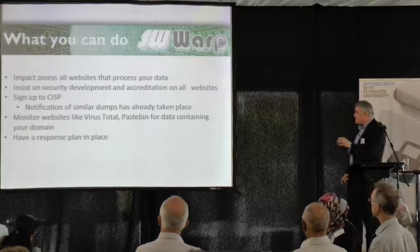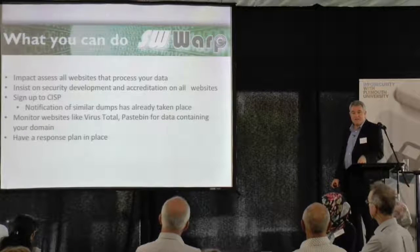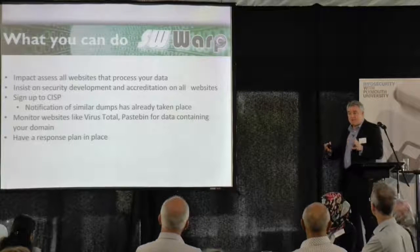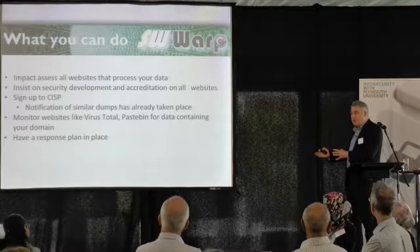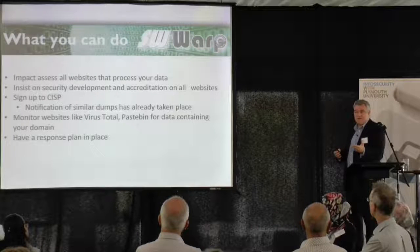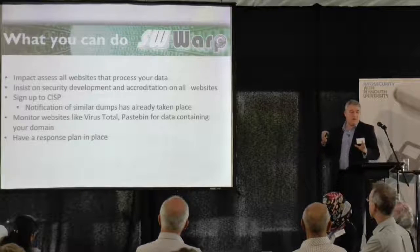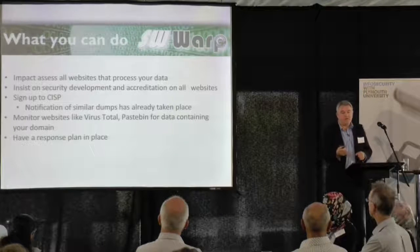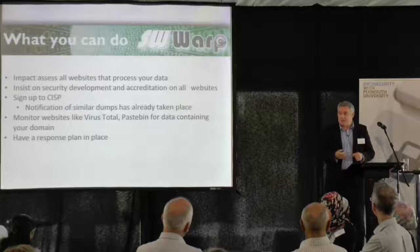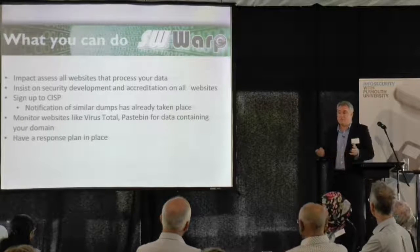Now there are things you can do about this. One thing we're actually doing now is impact assessing all websites that process your data — and that goes for your personal life as well. If you've entered information into a website at home, just have a think about whether you actually need to have all that data. Can you ask the website to delete it if you don't need it anymore? Because some of the notifications we've received have been from national websites and the data is about four or five years old, belonging to staff members who have left — so it's not needed anymore.